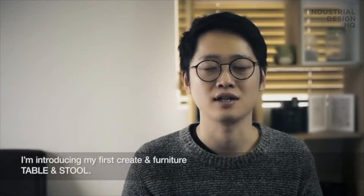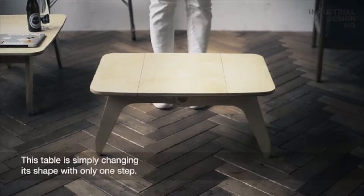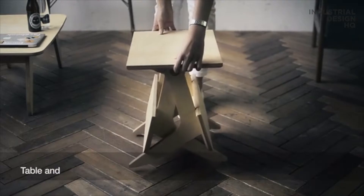Hi, my name is Junyungjo, and I am introducing my first crate and furniture — table and stool. This table simply changes its shape with only one step: table and stool.